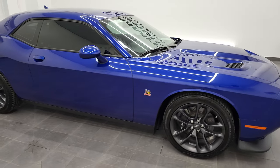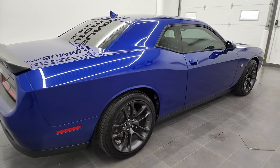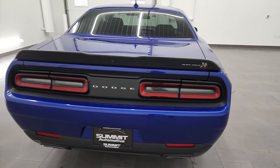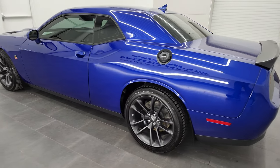Hey, this is Brett, and this 2020 Dodge Challenger RT Scat Pack is stock number 12785ZA. I am here at Summit Automotive in Fond du Lac, Wisconsin, your new and used sports car and Dodge Challenger headquarters.